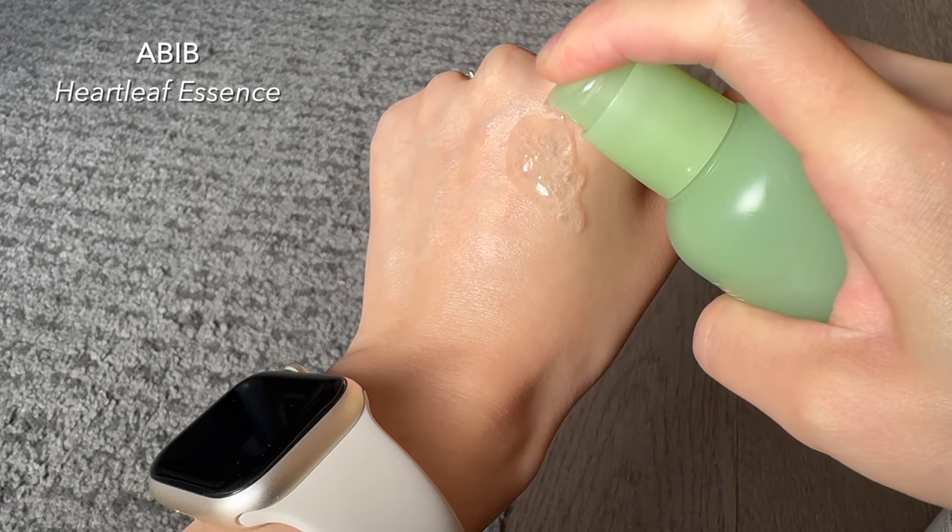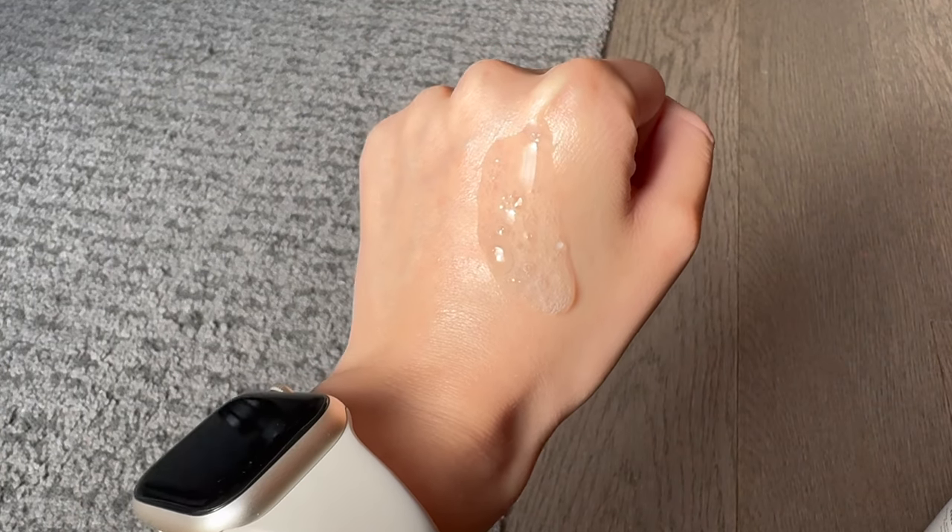I've been really liking this serum from Abib — it's their Heart Leaf Essence Calming Pump. This has petunia cortata extract which is supposed to be really calming, soothing, and hydrating as well. That's kind of the theme of my skincare routine these days. It takes a minute to absorb, so I like to start massaging my face to get the puffiness down, because I am a little puffy in the morning.